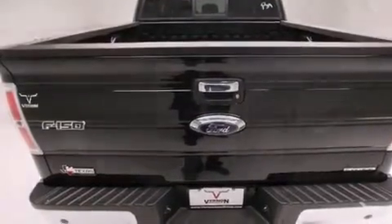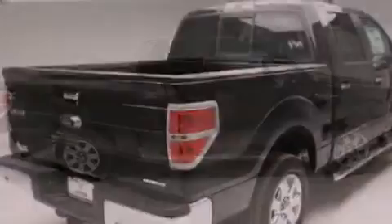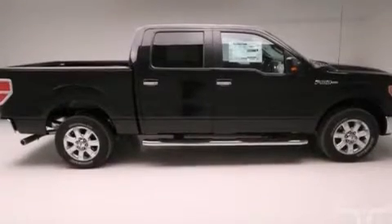Rear seat childproof door locks, air conditioning, steering wheel mounted controls, front and rear reading lights, and an auxiliary power outlet.